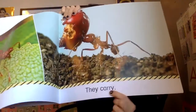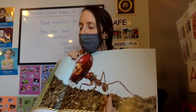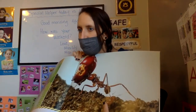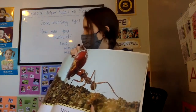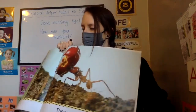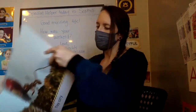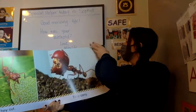They carry. In one of our books last week, we learned that ants are actually the strongest animal — they can carry so much. This little tiny ant looks like he's carrying an apple.